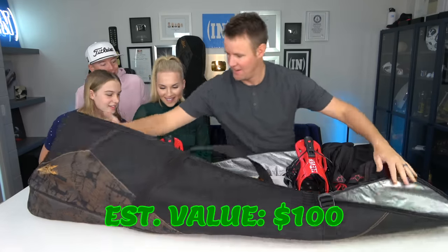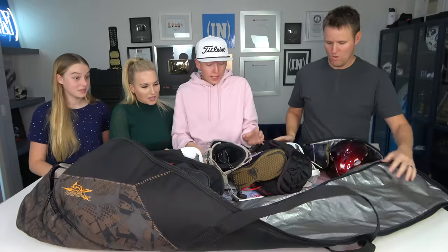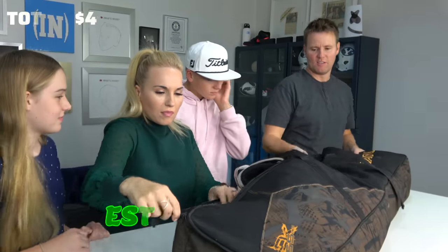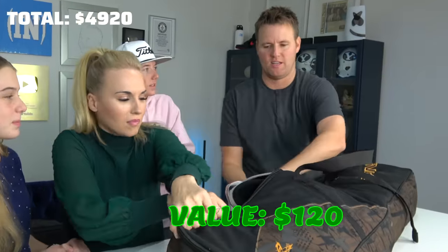There's two of these bags — they say Dakine bags. A snowboard! Look at that! And another snowboard! There's all the boots. There's snowboard and boots — let's throw $120 on it.